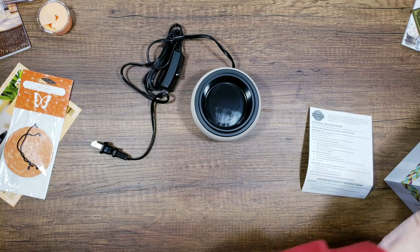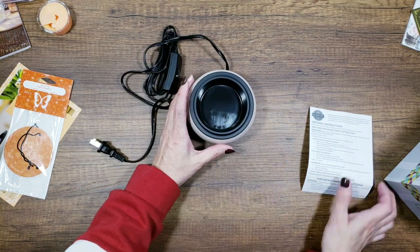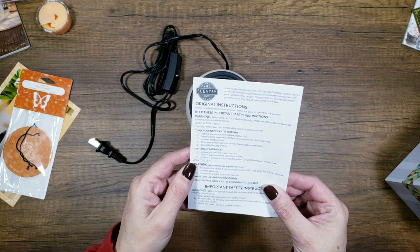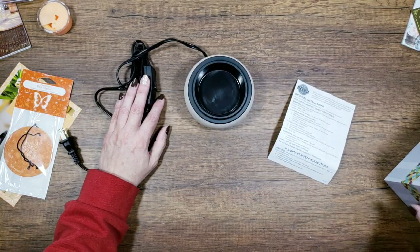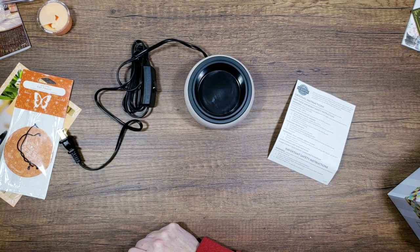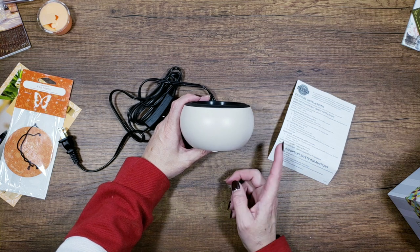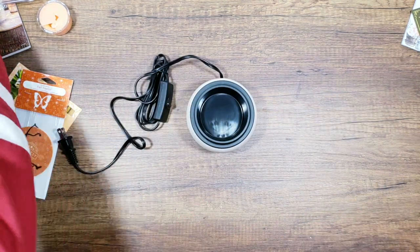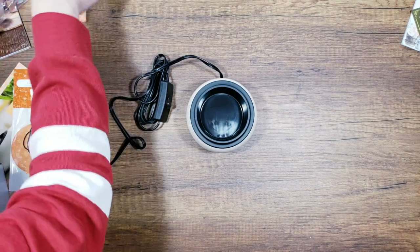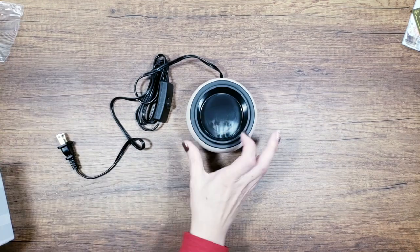There's also a mod Scentsy warmer in taupe — it's electric, which is nice. It looks like it's made of plastic, pretty plain, but it's got a little on/off switch and you just stick your wax in there. This is a good one for a desk at work or a small space. I ordered a separate wax burner with a light — the spell books one for Halloween — and the Calendar Countdown Frankenstein warmer I found on clearance.